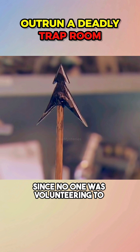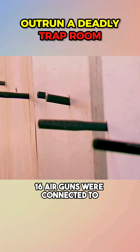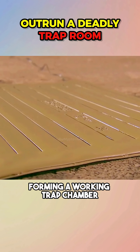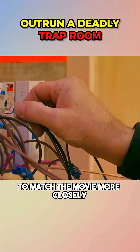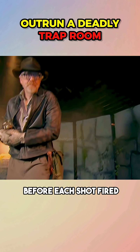Since no one was volunteering to face real arrows, Jamie used paintballs. 16 air guns were connected to the pressure pads, forming a working trap chamber. To match the movie more closely, he even added a one-second delay before each shot fired.